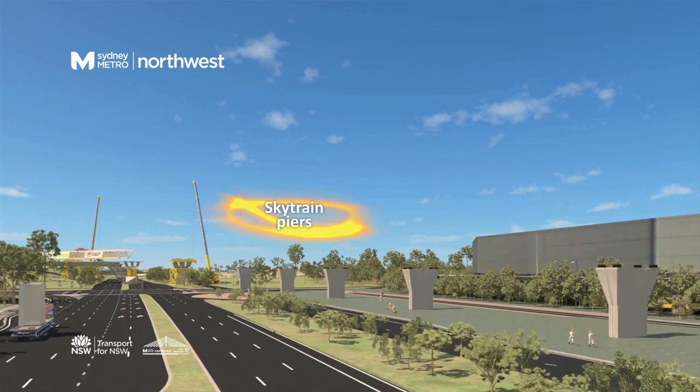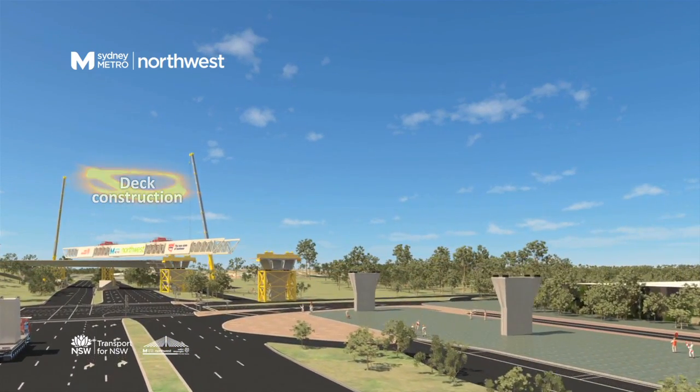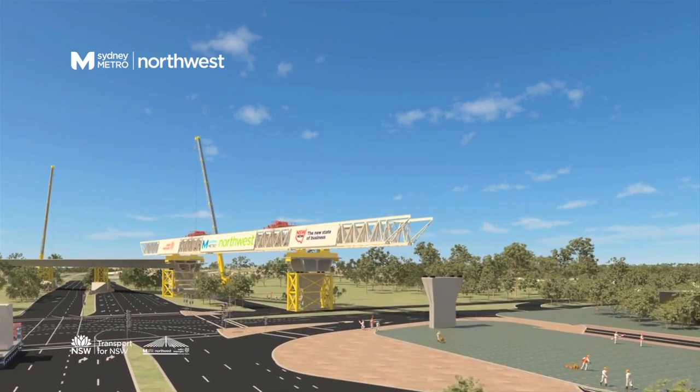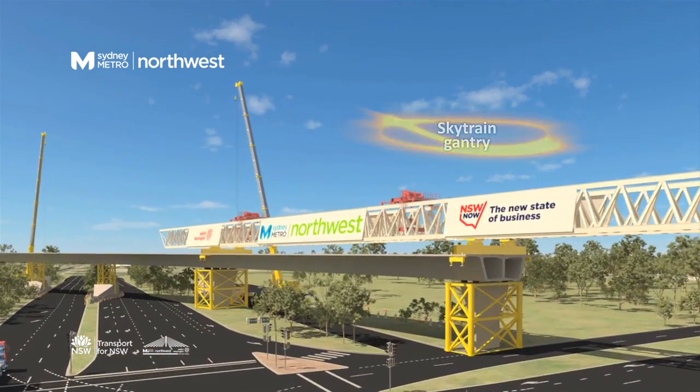Starting at both ends, the two gantries will move to the middle of the SkyTrain at a rate of about 70 metres a week. They are expected to meet near the intersection of Windsor Road and Old Windsor Road in Kellyville.